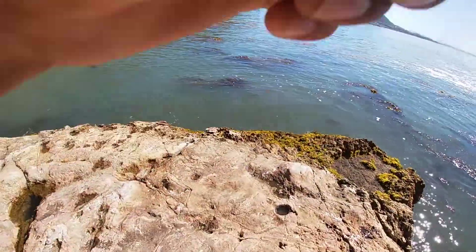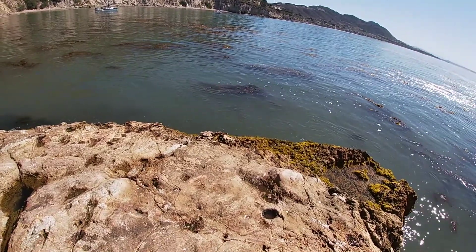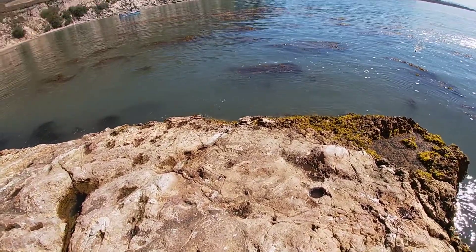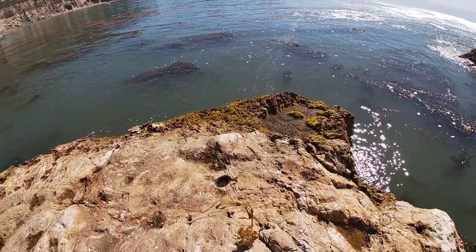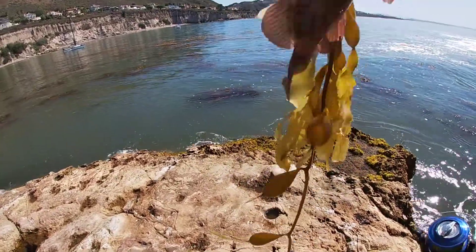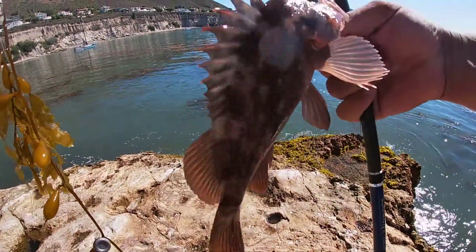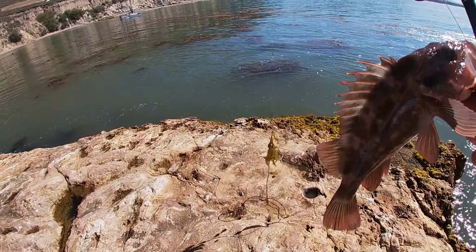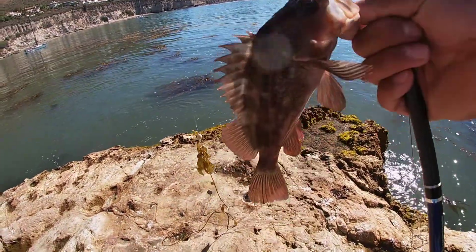Fish on baby! Here's a nice rockfish - about the same size as the one I caught earlier but with a darker pattern. Beautiful little fish. Second fish of the day - well, the other one wasn't on camera so I guess you could say this is the first fish of the day. Little guy, not big enough to keep, but a nice little rockfish.